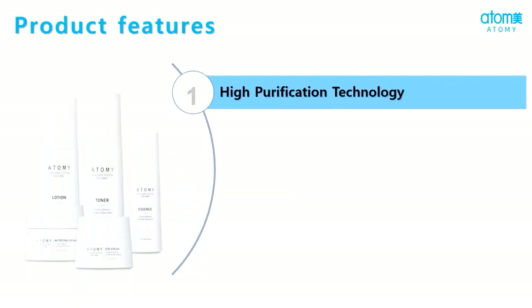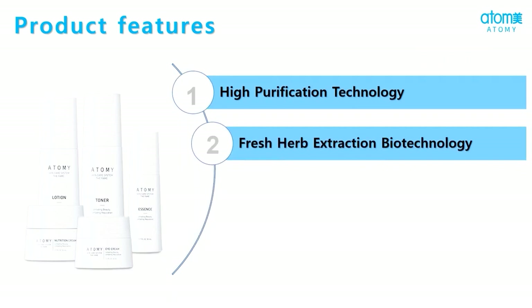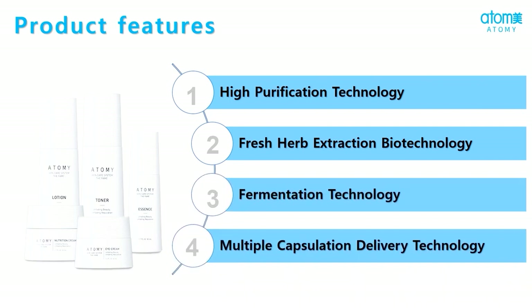The FAME is prepared from high purification technology, fresh herb extraction biotechnology, fermentation technology, and multiple capsule delivery technology.